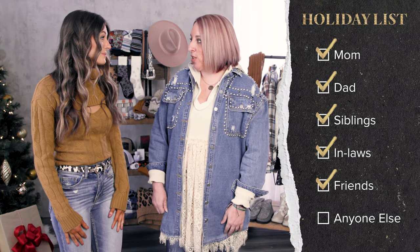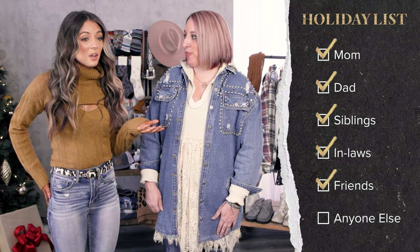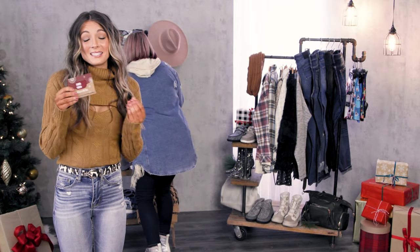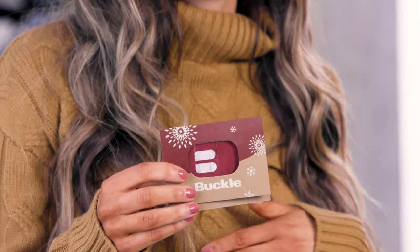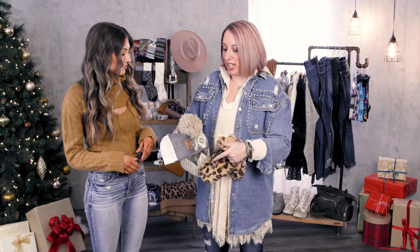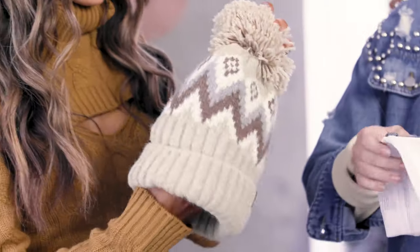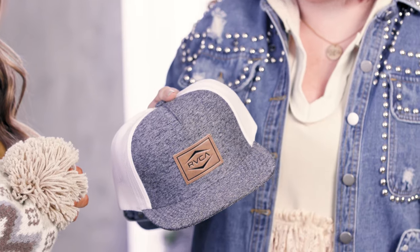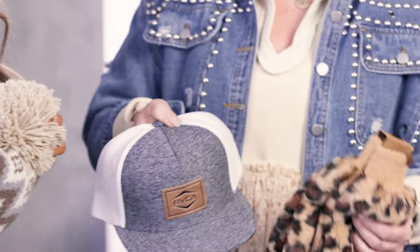We have a ton of people to shop for this year. I've got quite a few friends I need to shop for still. The first thing I always think of would be a Buckle gift card — it works for everybody, it's the gift that always fits, and it's fun because I get to invite my friends in to shop in-store with a stylist. One other idea is accessory packs. These are so easy — we have fun cold-weather hats and gloves. And guys always need a new hat, so hats are going to be one of the top gift ideas as well.